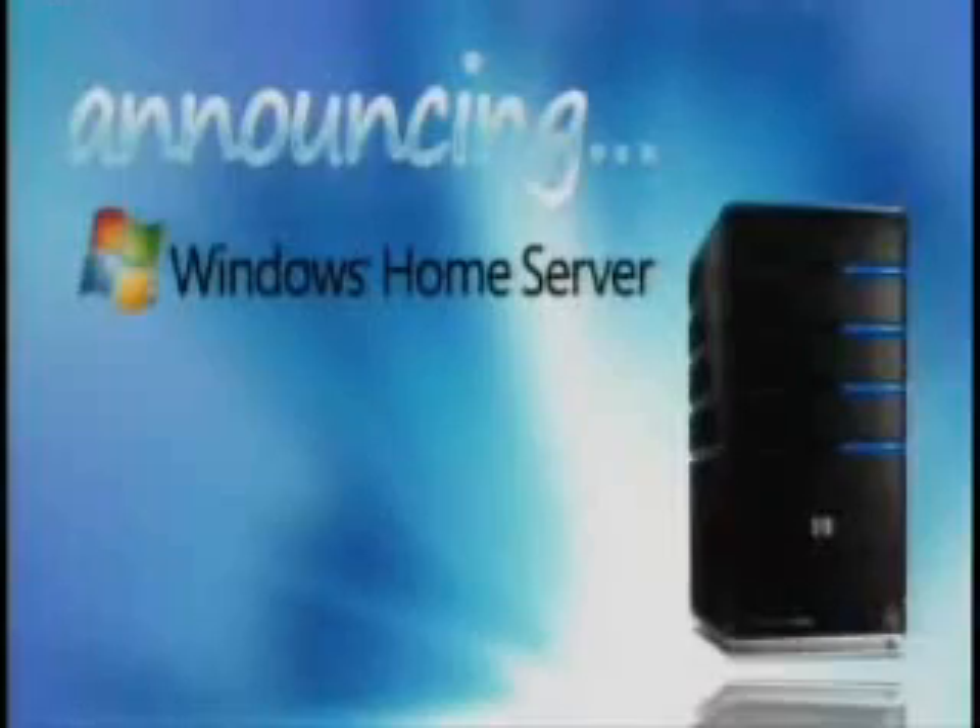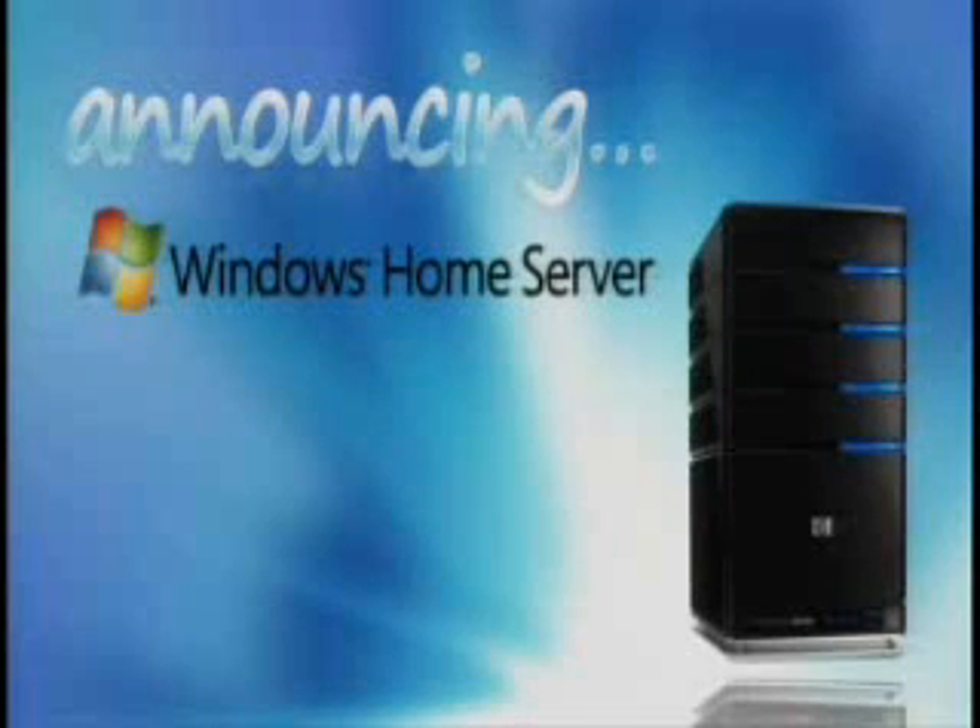Windows Home Server is for homes where you've got either multiple PCs or Xboxes — a case where you want to have your storage available at all times to the different devices. This is a product that will come out in the second half of this year. HP will talk about it branded as the HP Media Smart Server, and it's the Windows Home Server software with their enhancements running on top of that.